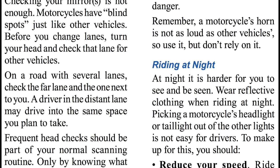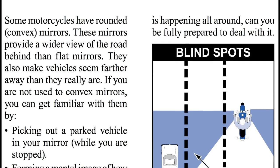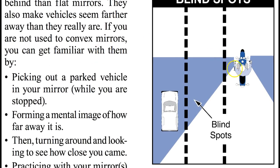Frequent head checks should be part of your normal scanning routine. Only by knowing what is happening all around you can you be fully prepared to deal with it. Take a look at the picture for your blind spot — the mirror covers one area, but you still have a blind spot alongside you.